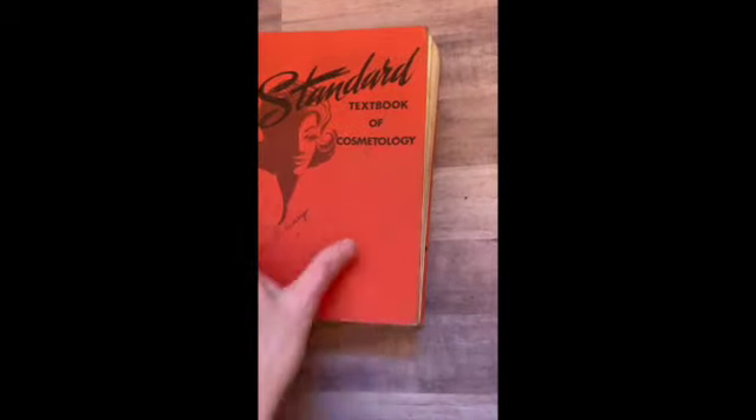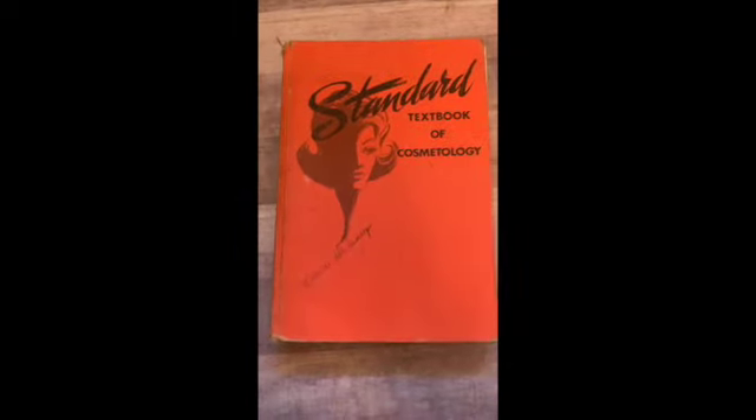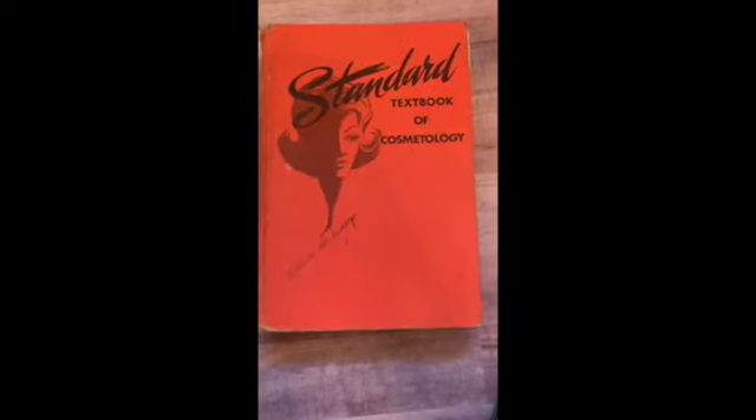And the last one — Standard Textbook of Cosmetology. How can you go wrong? These are just the best, and this one is well used. Somebody took copious notes. There's all kinds of great stuff in here about makeup and hair and everything you can imagine — amazing pedicures, manicures. I love it. Okay guys, that's everything I have. A lot! I think that was about 60 school books.